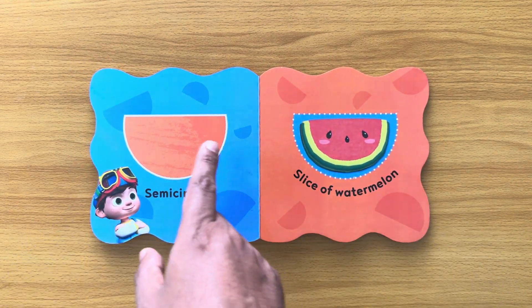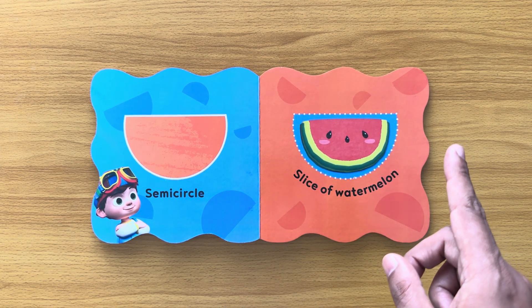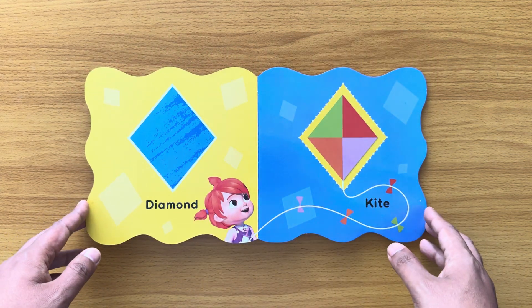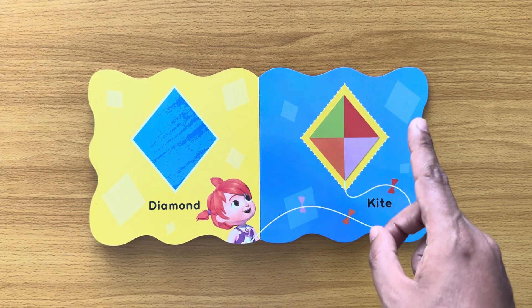Semi-circle. A slice of watermelon is shaped like a semi-circle. A kite is shaped like a diamond.